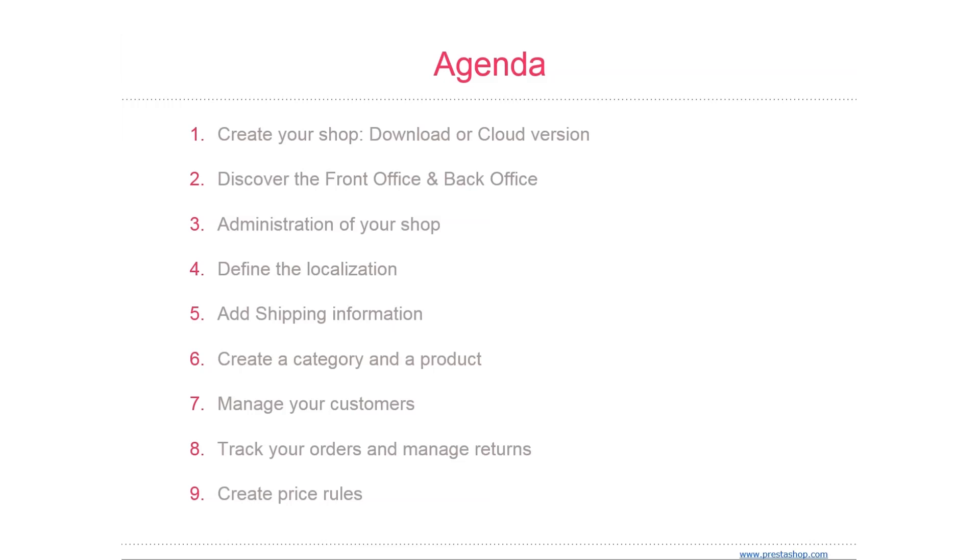As a shop owner, you should know the front office like the back of your hand — not only because you owe it to yourself to know your shop inside and out, but also because it's going to help you understand what your customers face: the number of pages and clicks they go through during a typical buying session, or where they might get stuck and how to help them.